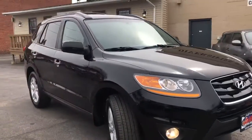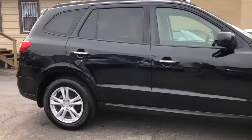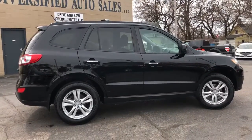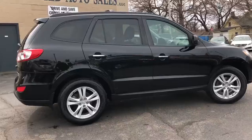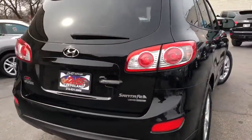Two current paycheck stubs, possible bank statement, an hour of your time, and check out the prize — a 2011 one owner, perfect Carfax Santa Fe Limited, and the right one.